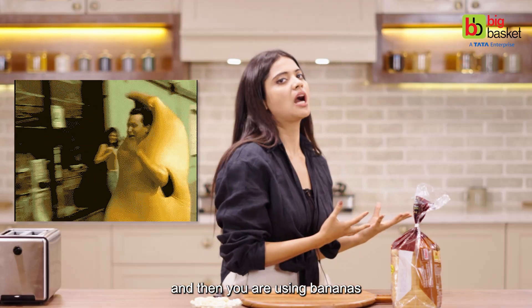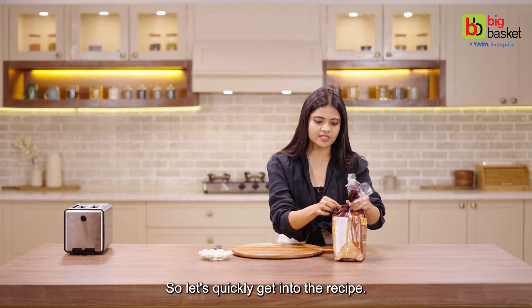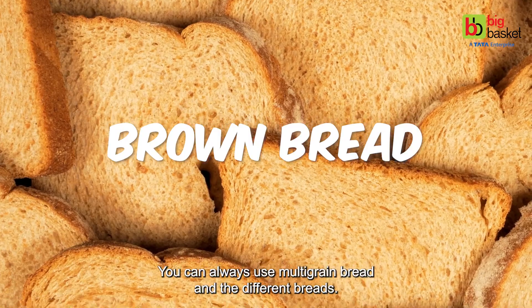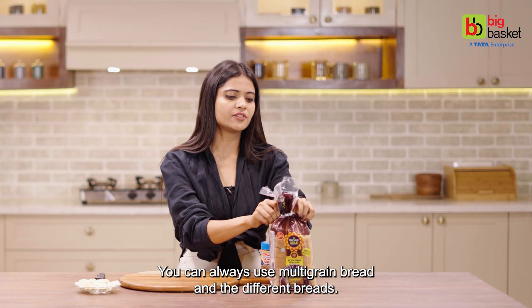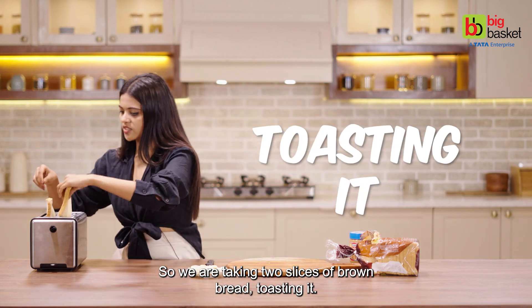When you are using bananas in this recipe, it gives you a good amount of calcium as well. So let's quickly get into the recipe. What we are taking is brown bread — you can always use multigrain bread or different breads. So we are taking two slices of brown bread and toasting them.